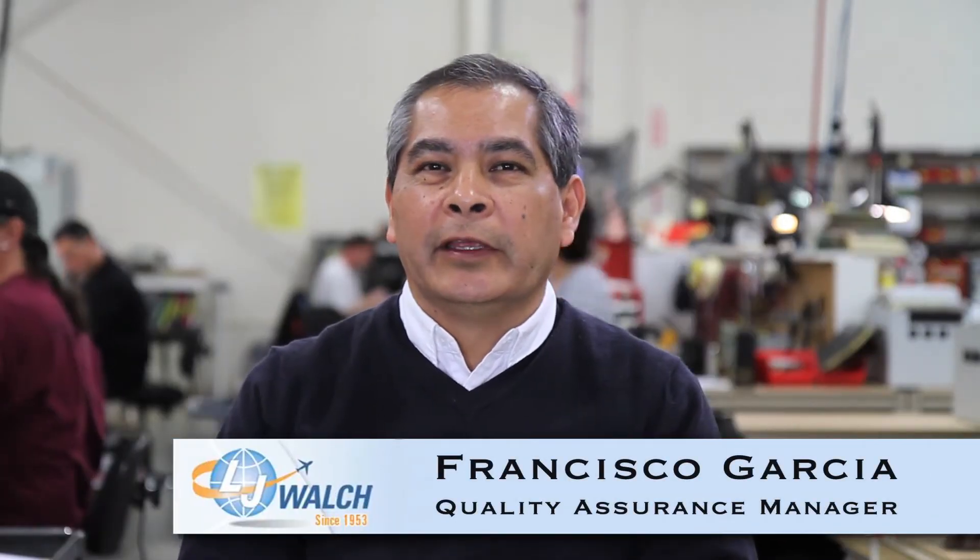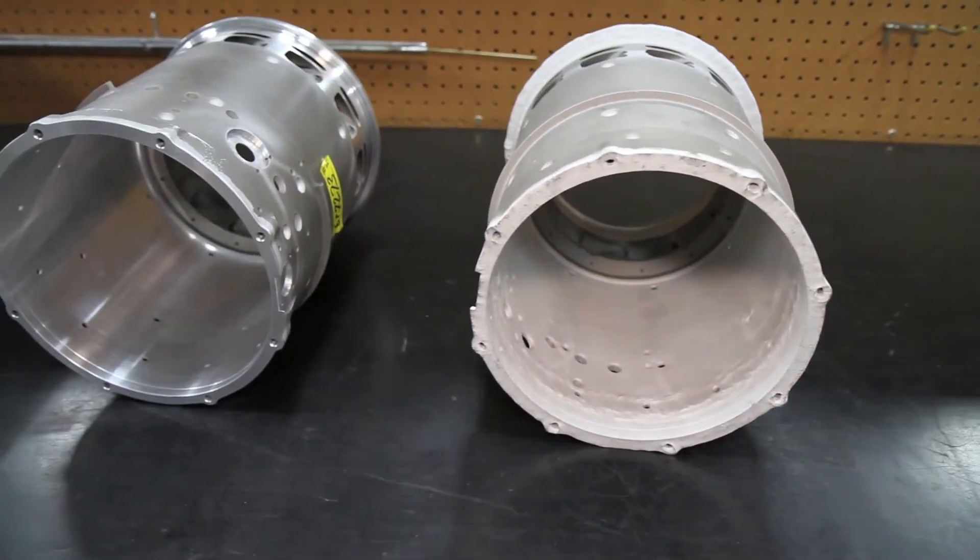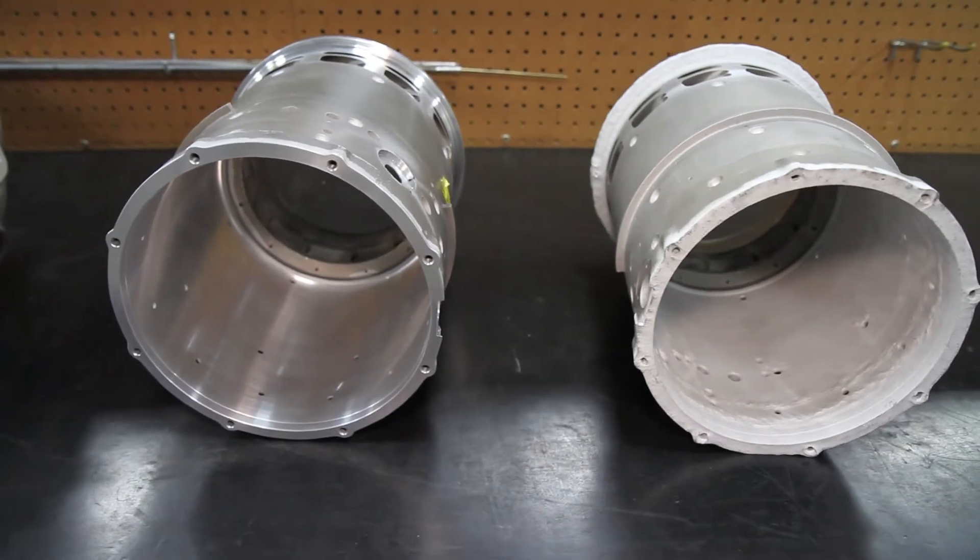Hello, my name is Francisco Garcia. I am the quality assurance manager for LJ Walsh Company. Through all the years that we've been in business, we have noticed that sometimes there are parts that are hard to get from manufacturers that are no longer in business. Sometimes they are too expensive, or in other cases the lead time to get the parts is over six months.